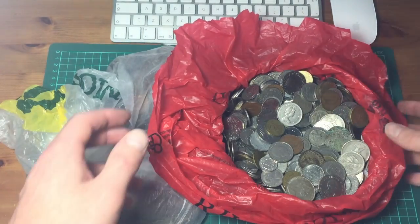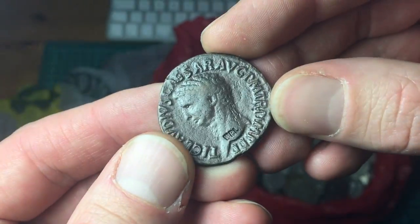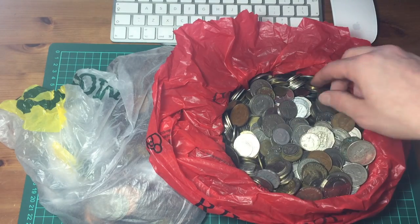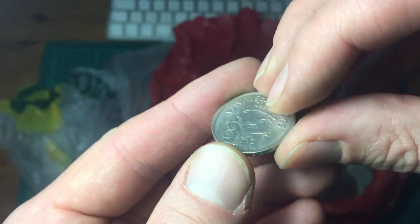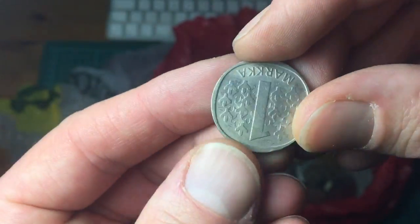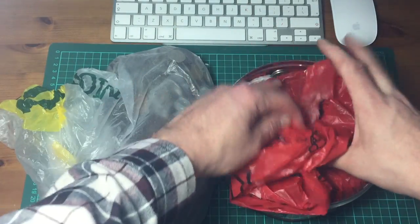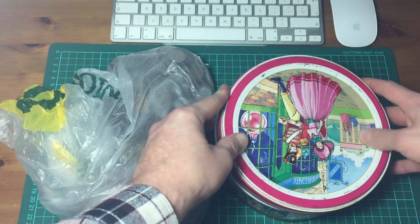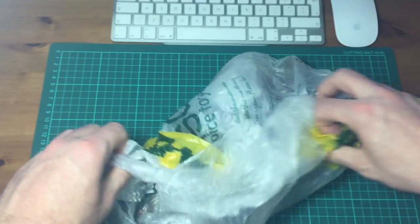Yeah, some great stuff in there. There's another Roman coin in there as well. Some good stuff in that container - really looking forward to having a proper look through. And in this next bag we have...